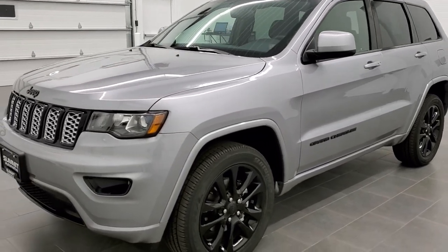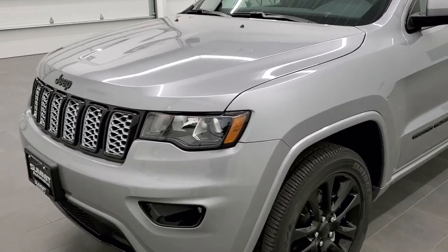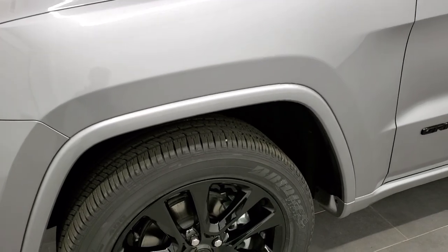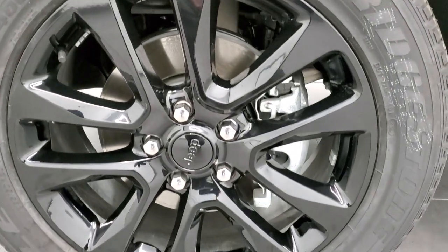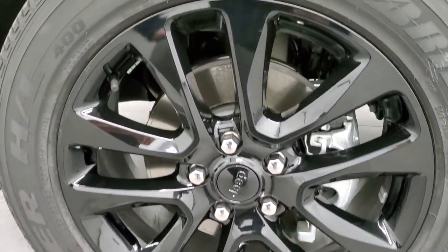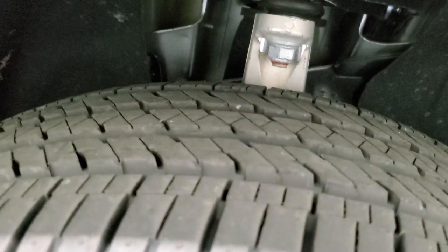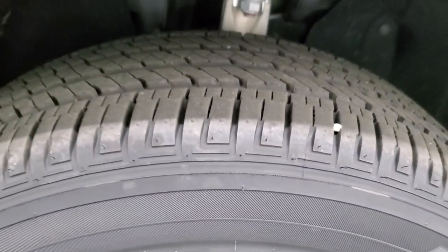If you'd like to check out all the photos on this Grand Cherokee, in the upper right-hand part of your screen is a link to our website. To start off, you'll notice this one comes with the 20-inch gloss black painted rims — that's part of the Altitude package. You also get these Bridgestone Dueler HL 265/50 R20 tires, which have a highway tread pattern on them, and they come with those rims.